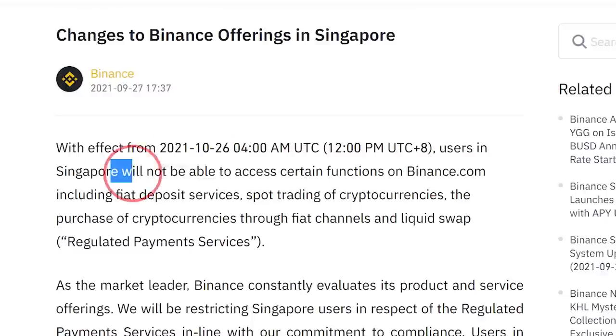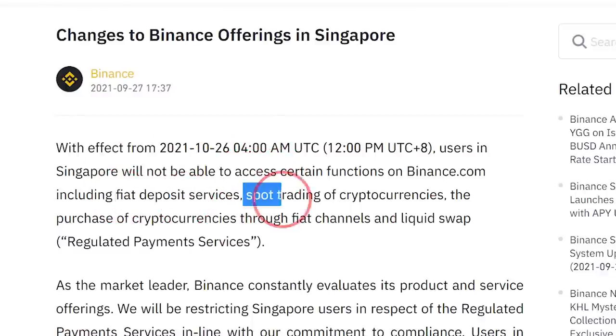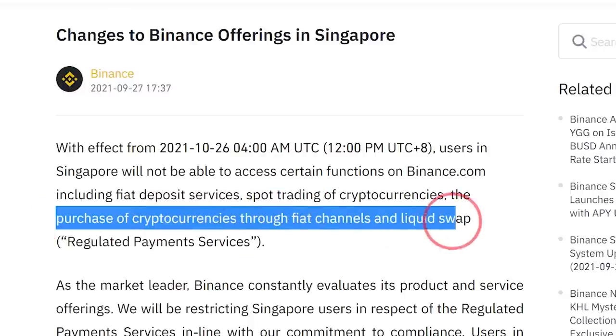Hi guys, welcome back to my channel, Kiowin here. On September 27, Binance announced that they won't be allowing users in Singapore to deposit fiat, do spot trading, purchase of crypto through fiat and liquid swap.